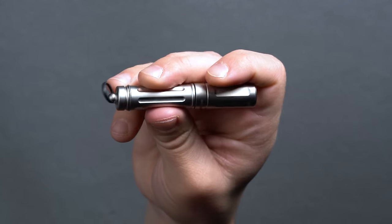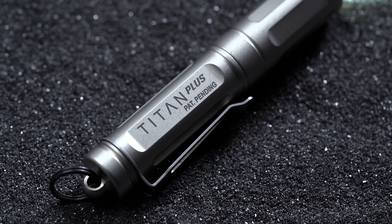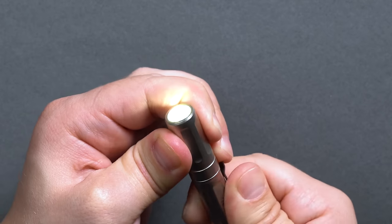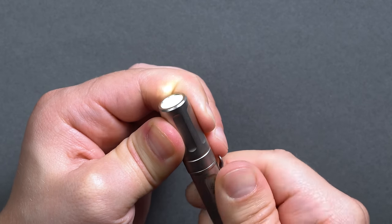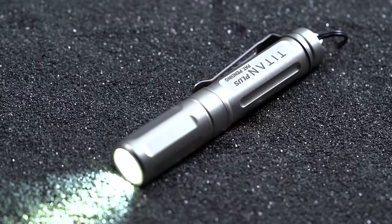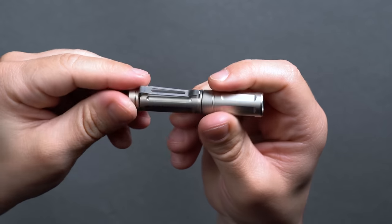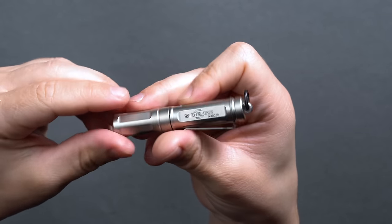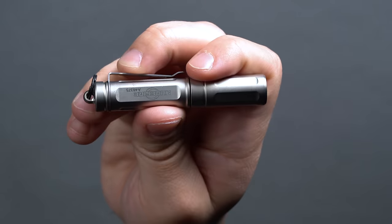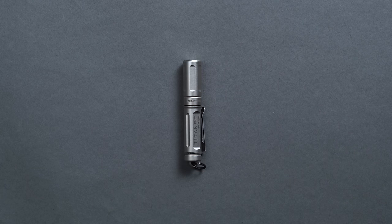Operation is a little unconventional: toggling through the modes of brightness requires you to twist counterclockwise and then clockwise again in succession. Twist counterclockwise once to access the 15-lumen setting, then twist clockwise again to turn it off. A second counterclockwise turn will access the 75-lumen setting, and repeating this process produces the third, brightest 300-lumen setting. SureFire includes a rechargeable AAA battery, so this unit will be virtually maintenance-free and is great for the environment. SureFire describes the Titan Plus as virtually indestructible and warrants that if they determine it is a defect in material and/or workmanship during your lifetime, they will repair or replace it with no hassle.